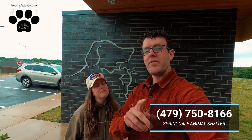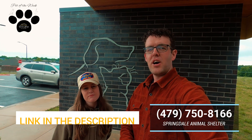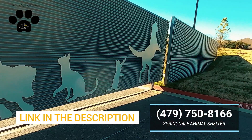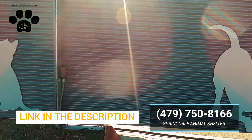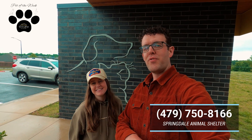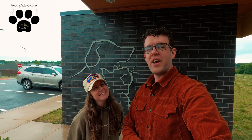All animals are $70 and some even come prepaid. Check the link below and connect with the Springdale Animal Shelter and Adoption Center in Springdale, Arkansas, off of Don Tyson. They will get you hooked up with a new family friend, or if you just want to donate, that's fine too.